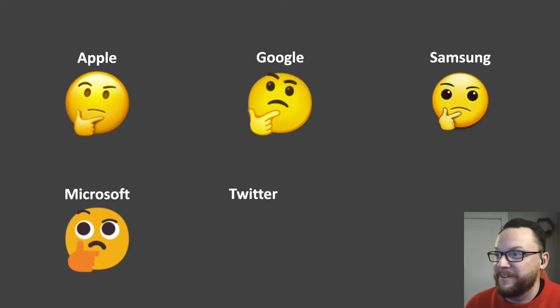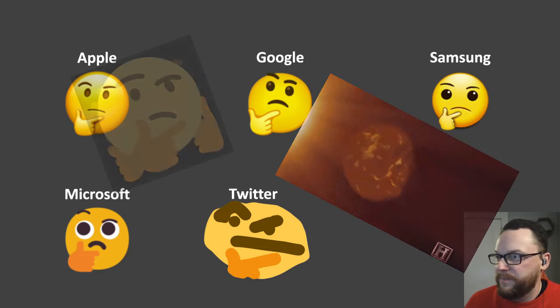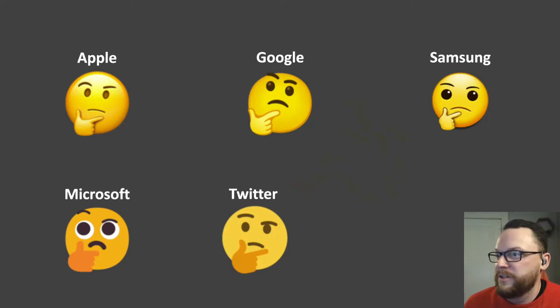All right, next we have Twitter. This is a new addition, so Twitter has the very classic thinking face which you might see in animated gifs or redrawn. That's why I am including Twitter emojis moving forward — so not just for this one, you can expect all the Twitter emojis from now on. But it's very good. Something about the eyebrow being connected and the eye with the lowered eyebrow looks really funny, and I think this one's great.